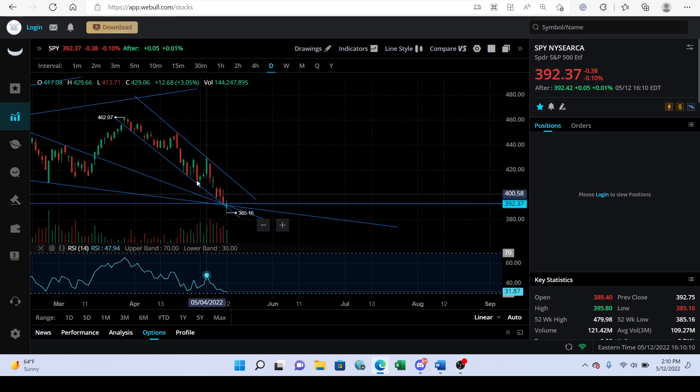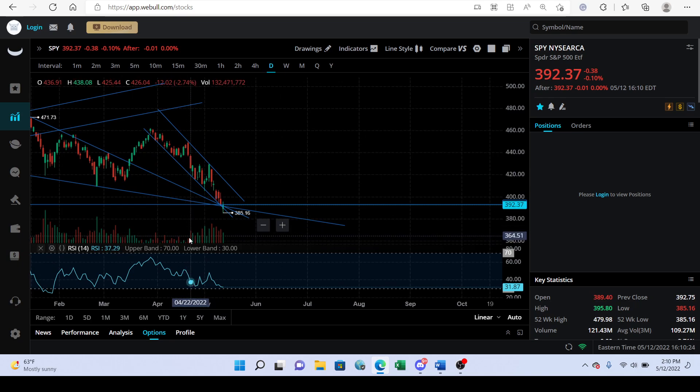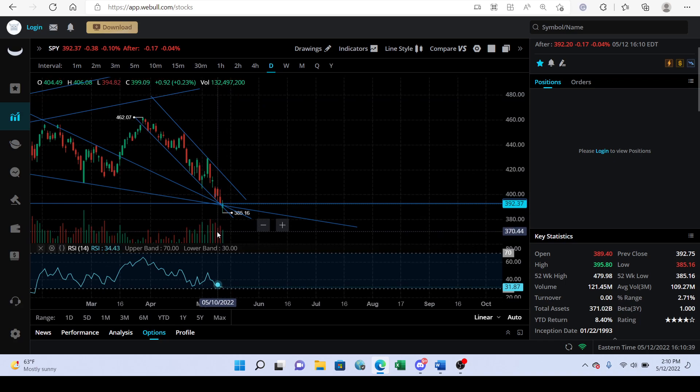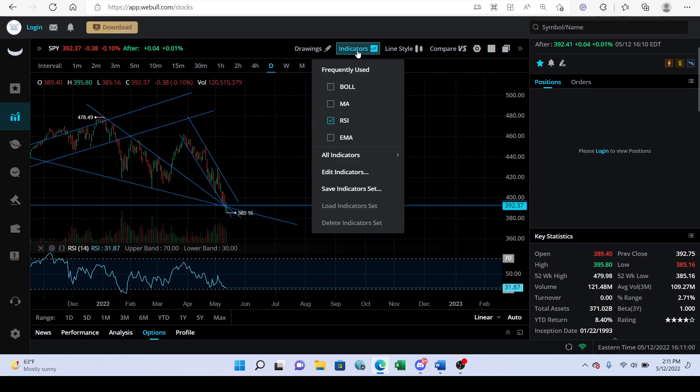We knifed below it but we closed basically right back within this area — pretty much right above it. Absolutely crazy. Now, volume-wise, we're starting to fade out on S&P 500 volume. It's still very high — we're at 121.44 — but I am noticing this volume profile is starting to go down a little bit. If we could start seeing smaller volume here, that's going to be a bullish sign — smaller volume along with the bounce off this area.